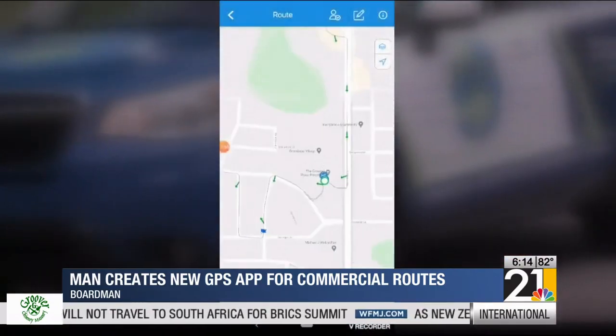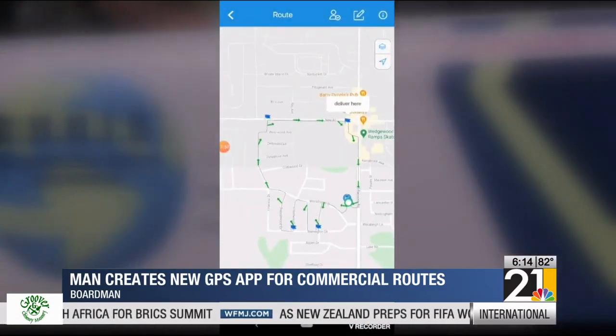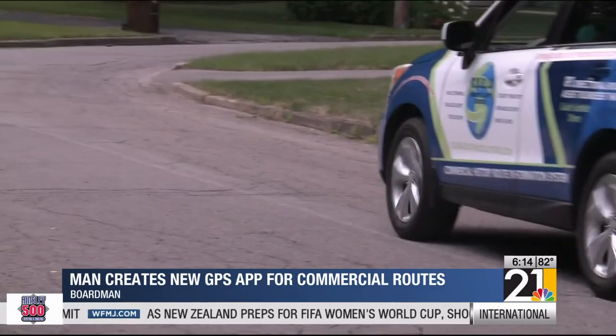When recording, the app drops a pin every three seconds and adds arrows for the direction the vehicle is heading. You can drive behind a building, down a driveway, wherever it is that you need to go for your route — it's going to record that path.